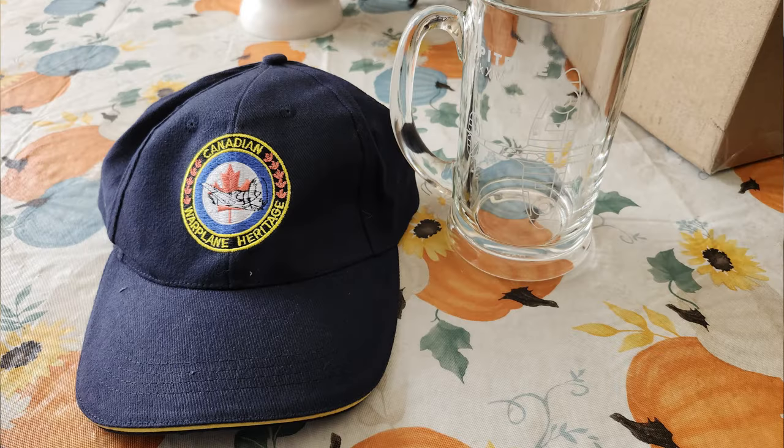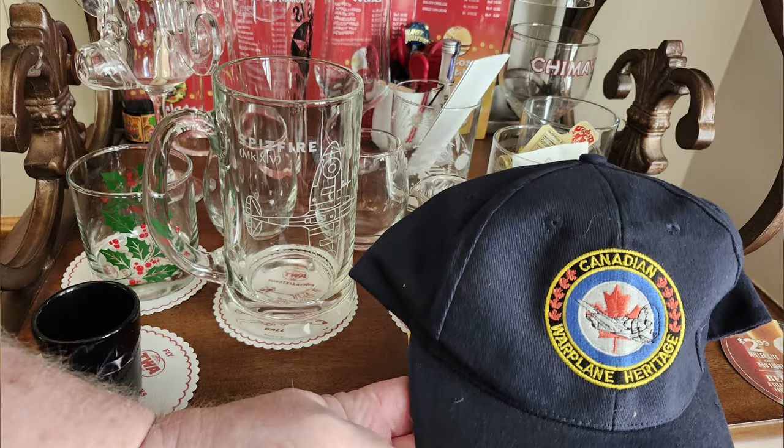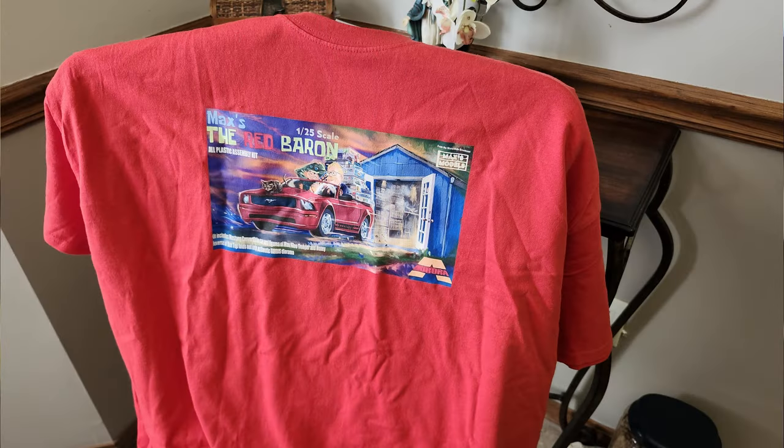He sent this magnificent hat from the Canadian Warplane Heritage, which goes so well with the beautiful Spitfire mug that Sarah Jane sent me. There's also a wicked cool t-shirt with the Red Bear and Matt Stevens' artwork on it. I'm hoping to wear it tomorrow night — it's in the dryer right now on tumble dry.